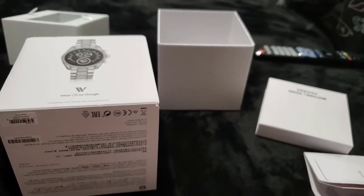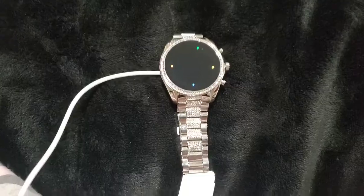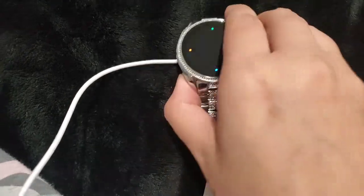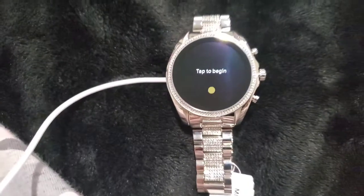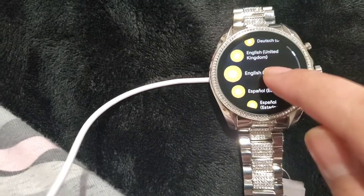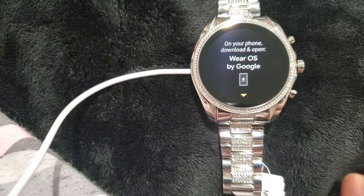So yeah, as you can see, that's the box that it came in and now it's loading — I just put it on charge. The box came with the charger and the manual. It's really pretty, shiny and glittery. I really like it, it's really pretty jewelry, it's kind of pretty.